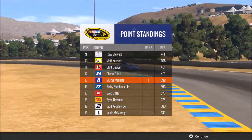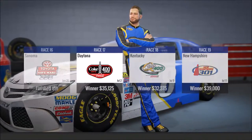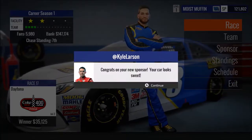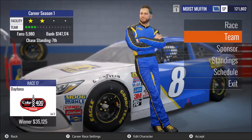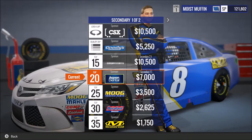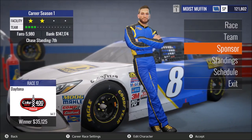And we are 38 points inside the bubble. The next race is at Daytona.